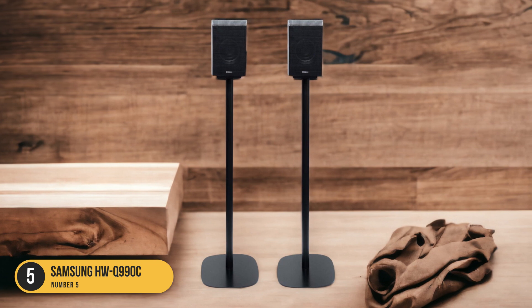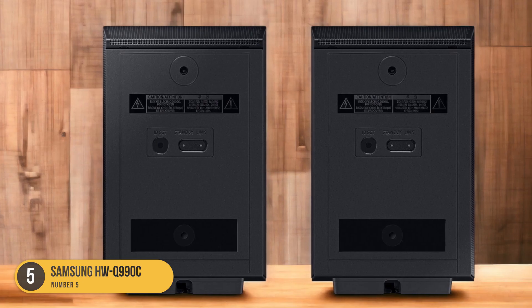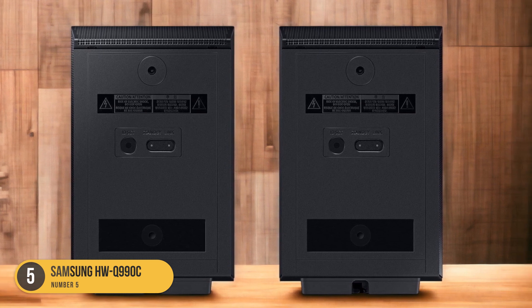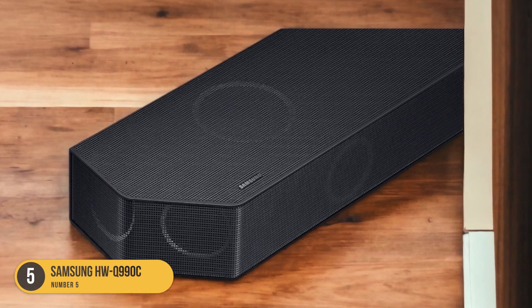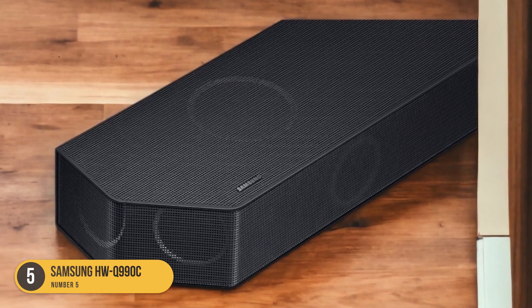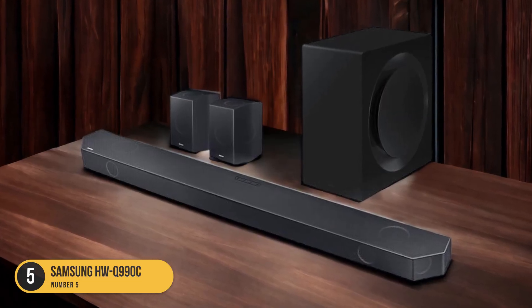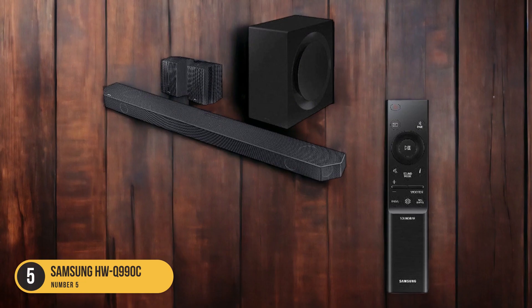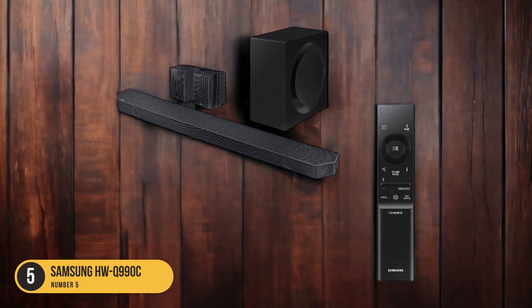Whether you're watching movies, TV shows, or playing games, this soundbar ensures that dialogue remains intelligible and immersive. Furthermore, the HWQ-990C offers advanced audio processing algorithms that optimize the sound for dialogue. It analyzes the content in real time and adjusts the audio settings to emphasize dialogue frequencies, making voices more prominent and distinct. This ensures that even in scenes with background noise or intense action, the dialogue remains clear and intelligible.